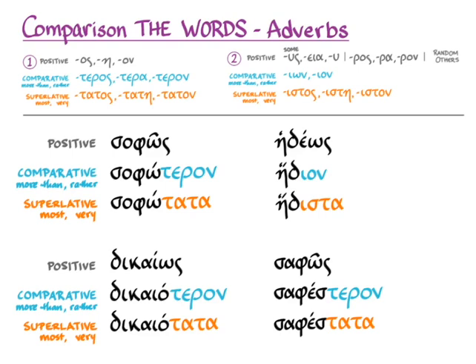I do need to be honest and tell you that for the adverb of the comparative degree, you won't always see simply the accusative neuter singular. Sometimes you'll see the comparative degree of the adjective with the adverb -ως ending. But as Hanson and Quinn says, you'll be able to recognize -ως as an adverb ending — just like -ly — and recognize that as a comparative adverb as well.